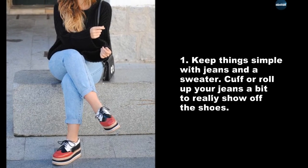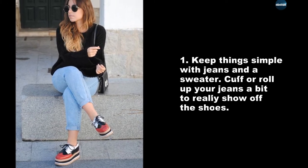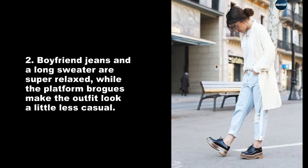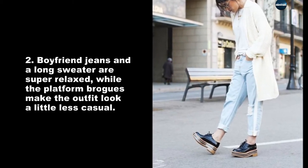Keep things simple with jeans and a sweater. Roll up your jeans a bit to really show off the shoes. Boyfriend jeans and a long sweater are super relaxed, while the platform brogues make the outfit look a little less casual.